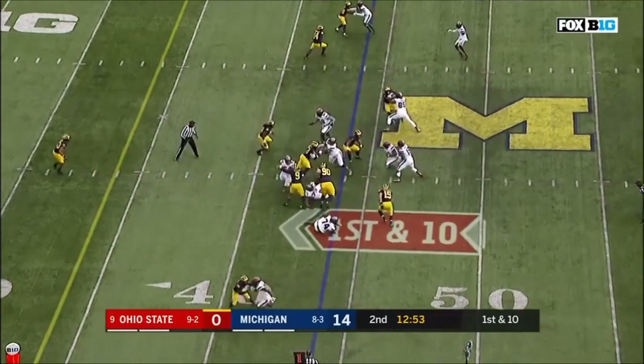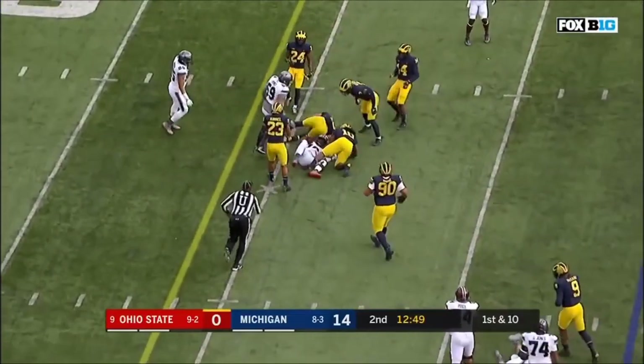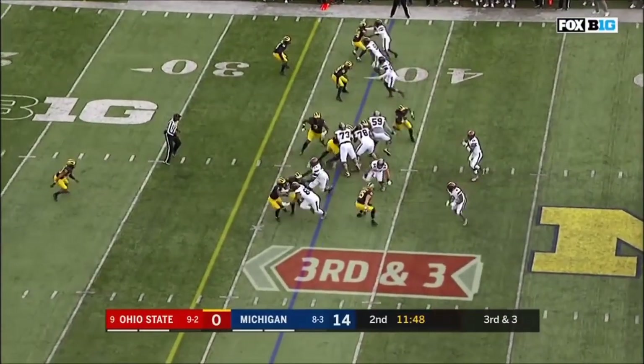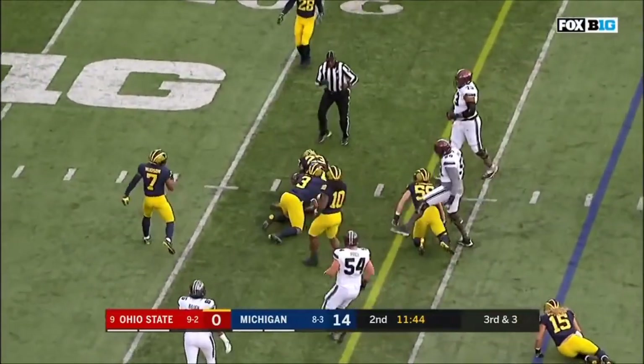Campbell in motion. And Barrett pulls it, and he'll pick up seven, maybe eight yards on the play. Barrett runs it, and Barrett breaks a tackle and picks up the first down.